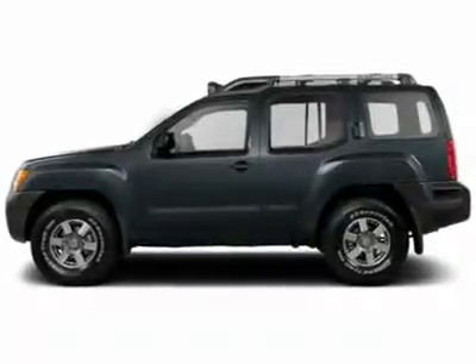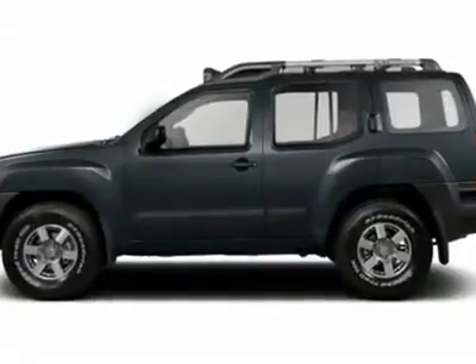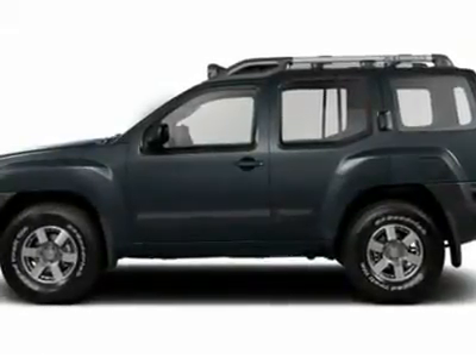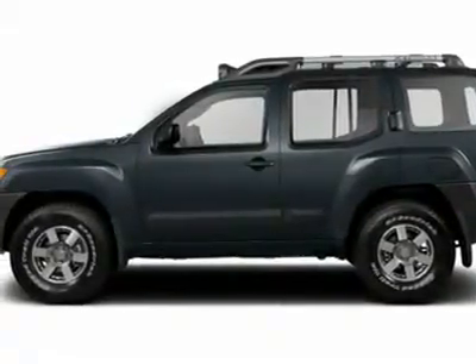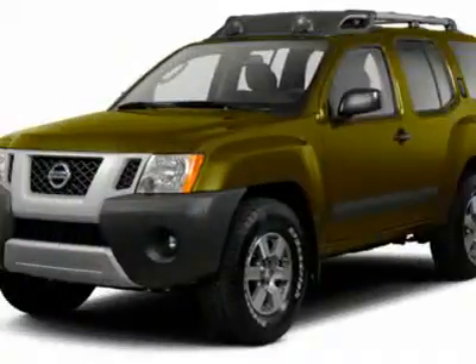You'll love this 2012 Nissan XTERRA. This is a car you'll want to take home. With zero miles, it features automatic transmission and an exterior color of night armor. Call us and be the first to open the car door today.